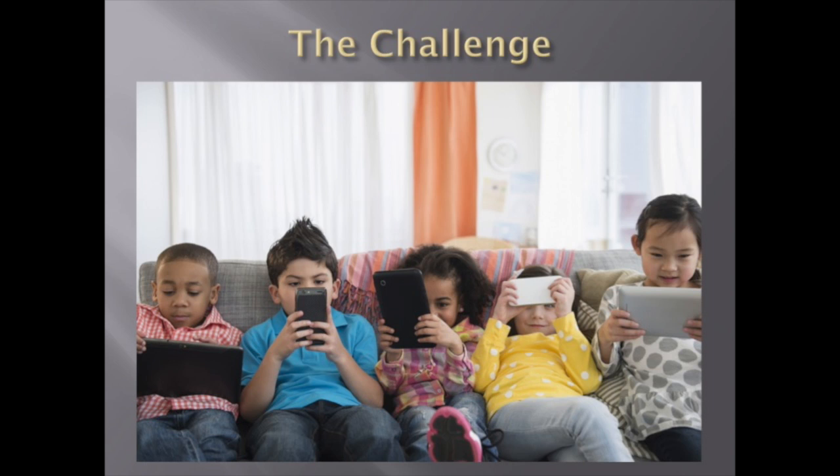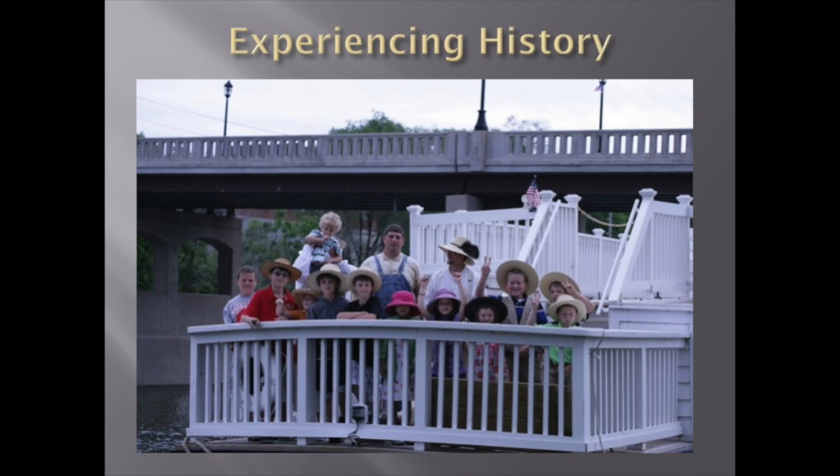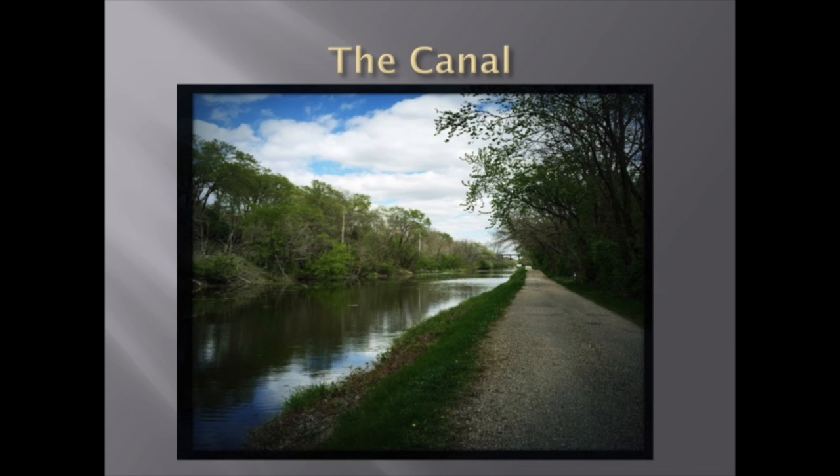At the I&M Canal Boat, we strive to help our tourists experience the history of the canal firsthand, rather than just being told about it. In this presentation, I will talk about the canal itself, the boat, and how different aspects of the tours can help bring history to life for our visitors.